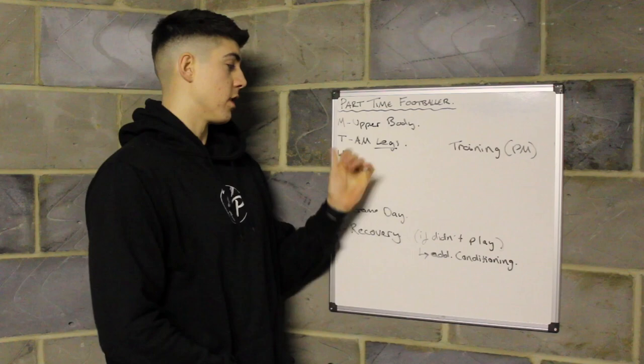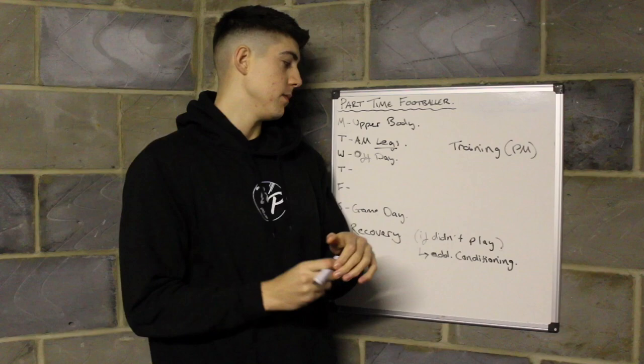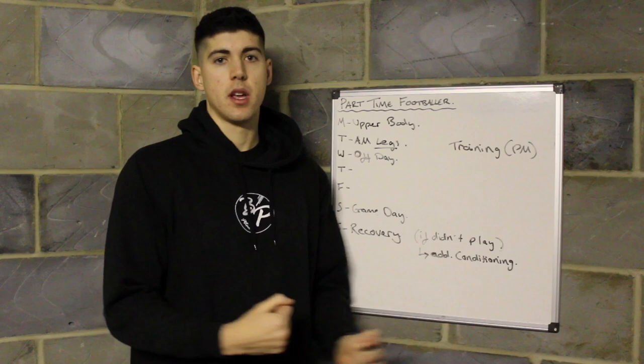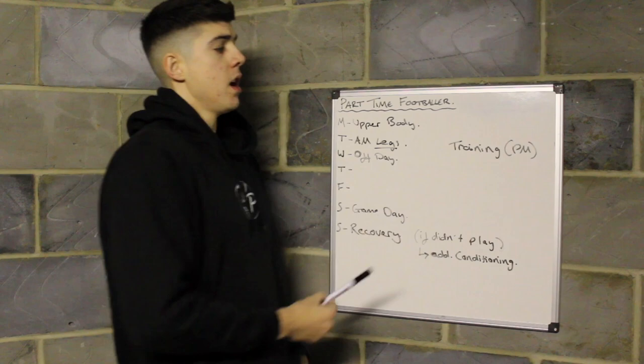When it comes to Wednesday, Wednesday would be an off day — just for recovery. Obviously you've had a tough day on Tuesday with a double day, so you need plenty of time to recover. Rest day — same recovery session if you want: foam rolling, soft tissue work, stretching, a little bit of bike. Nice and easy on the Wednesday.